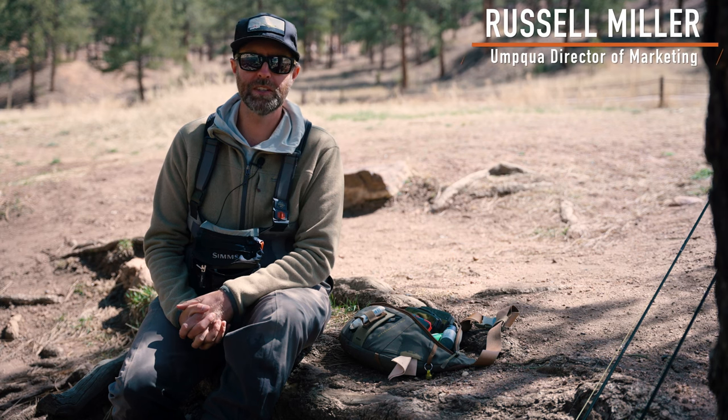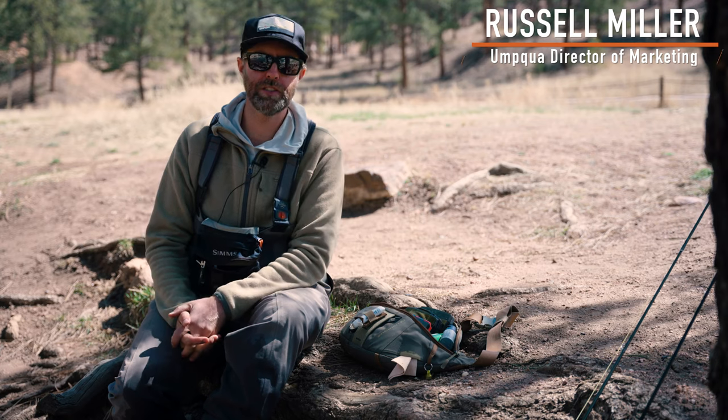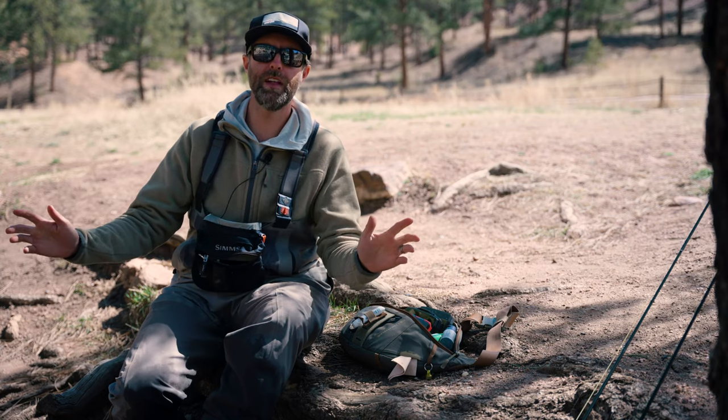Hey guys, Russ with Uncle Feather Merchants here. Today we're doing a crash course on spring dry fly fishing. This one's all about the flies.